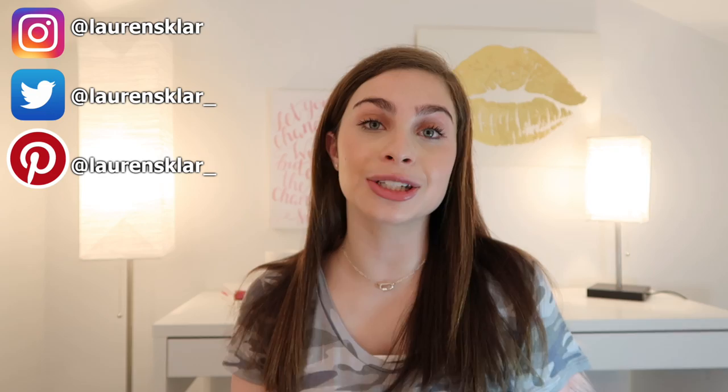Hey guys, it's Lauren. Welcome to the last video in my huge makeup declutter series. Today we are doing all things lips - lipsticks, lip glosses, lip liners, lip balms, anything lip. We are decluttering it in today's video. I hope you guys are excited for it, so let's go ahead and jump on into it.